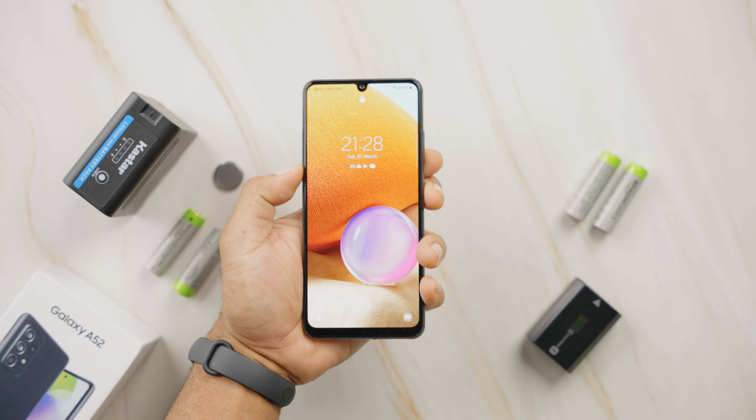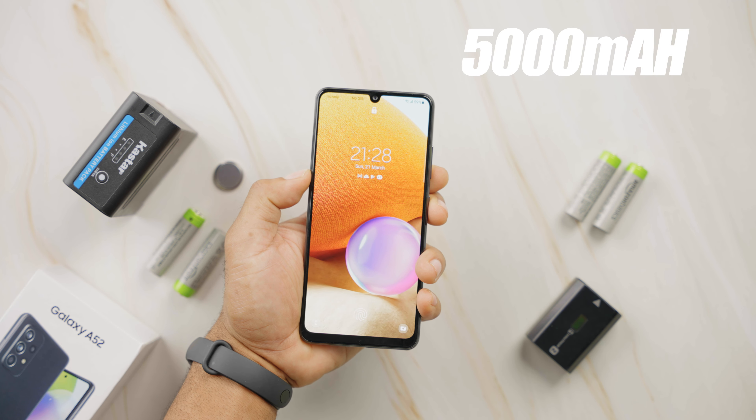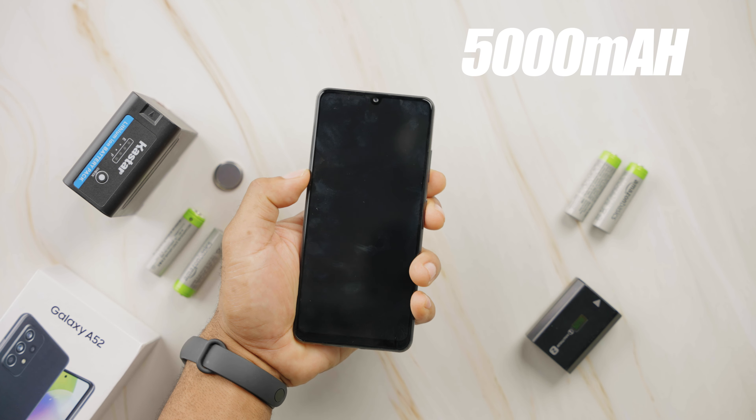The battery is where this phone shines. You get a 5000mAh capacity on the A32 — something I haven't been able to deplete in 2 days of using it as a backup device. One thing to note is that it supports just 15W fast charging, and it should take a little over 2 hours to charge from 0 to 100 with the included 15W charger.